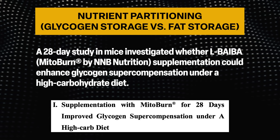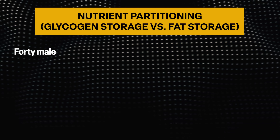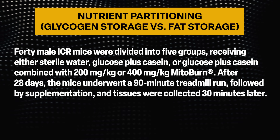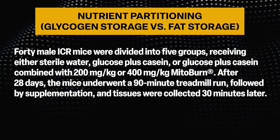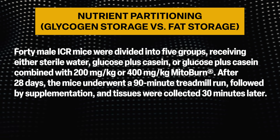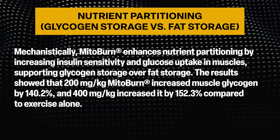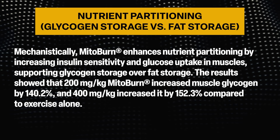Let's look at nutrient partitioning — glycogen storage versus fat storage. A 28-day study in mice investigated whether L-BAIBA supplementation could enhance glycogen supercompensation under a high-carbohydrate diet. Forty male ICR mice were divided into five groups receiving either sterile water, glucose plus casein, or glucose plus casein combined with 200 mg/kg or 400 mg/kg MitoBurn. After 28 days, the mice underwent a 90-minute treadmill run, followed by supplementation, and tissues were collected 30 minutes later. MitoBurn enhances nutrient partitioning by increasing insulin sensitivity and glucose uptake in muscles, supporting glycogen storage over fat storage.